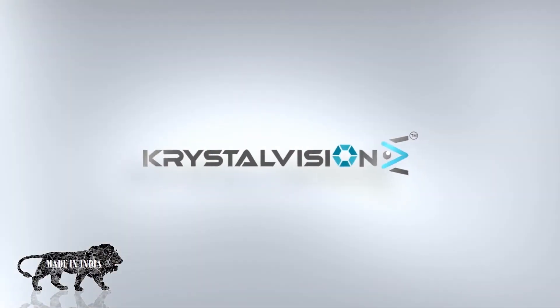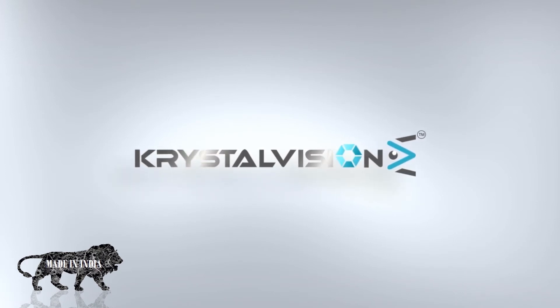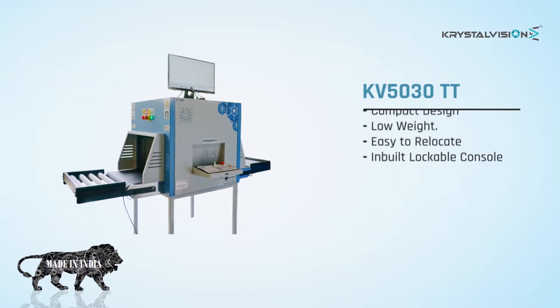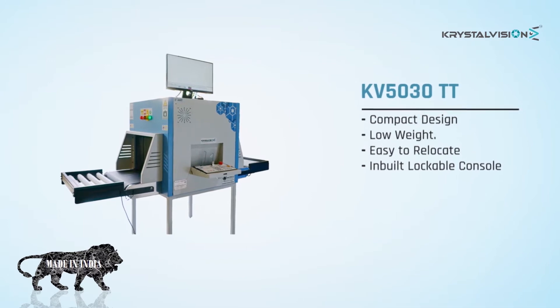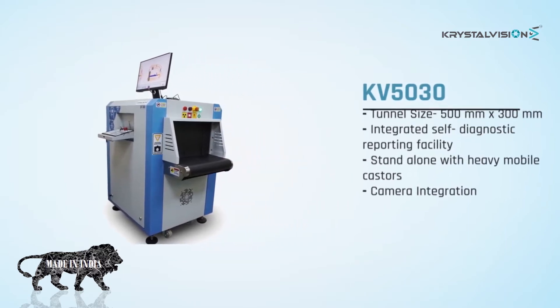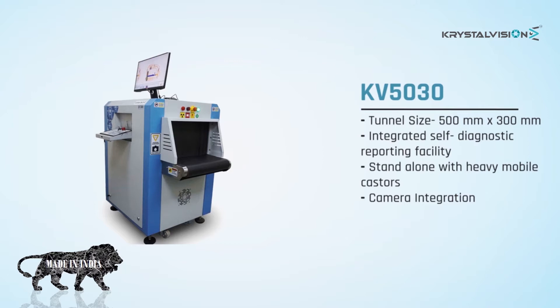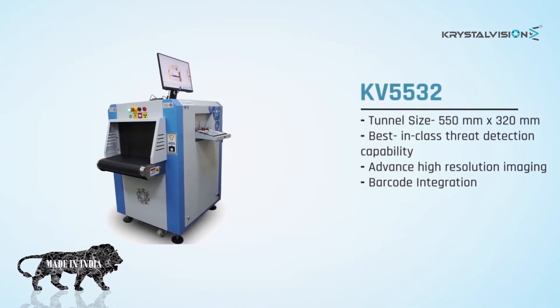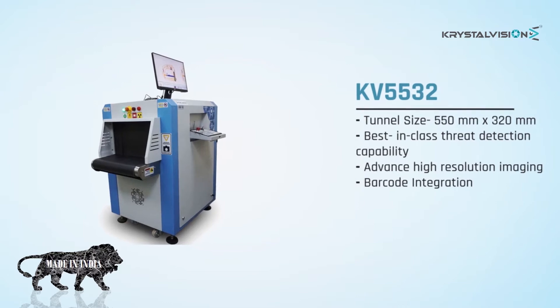Crystal Vision's security product portfolio covers different product groups. Our key products are parcel and small X-ray baggage scanners with different models. KV5030 TT features compact design, low weight, easy to relocate, and inbuilt lockable console. KV5030 features tunnel size 500 by 300 millimeters, integrated self-diagnostic reporting facility, standalone with heavy mobile casters, and camera integration. KV5532 features tunnel size 550 by 320 millimeters, best-in-class threat detection capability, advanced high-resolution imaging, and barcode integration.